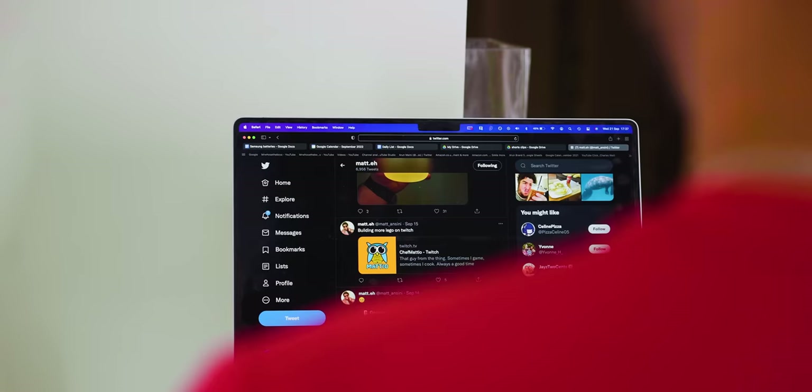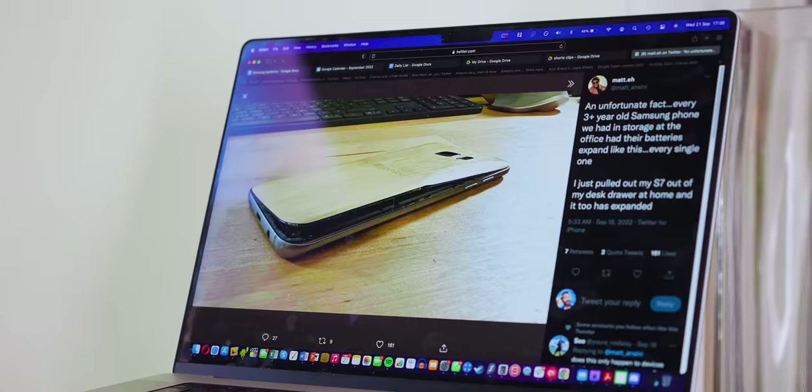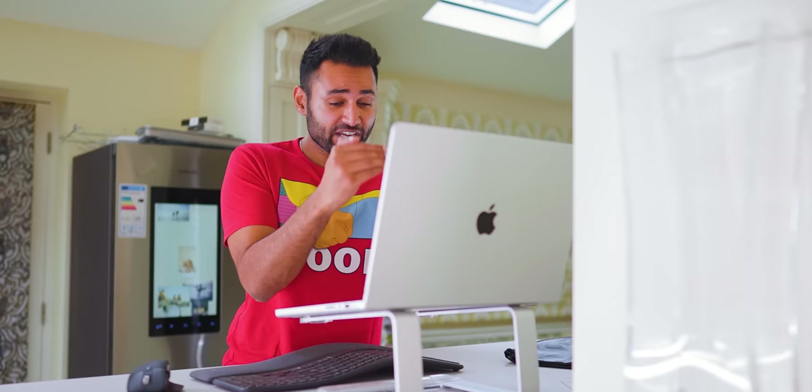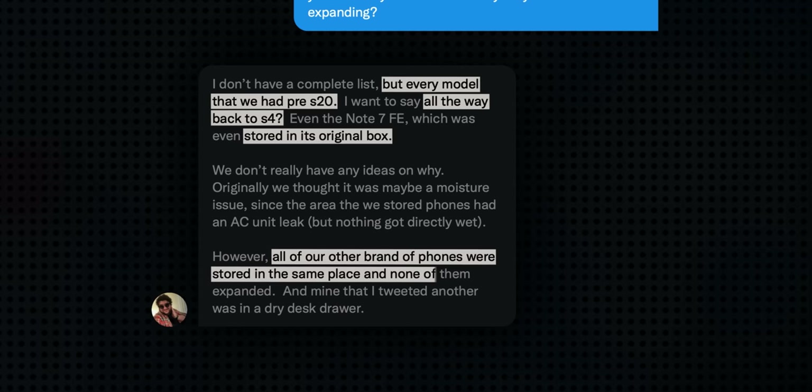The idea lay dormant for a long time, until a week ago when I was casually browsing Twitter and came across this. This is Matt, host of the This Is channel with Austin Evans, saying that within their collection of phones, they noticed the exact same thing. Even worse — he went as far as to say that every three-plus-year-old Samsung device they've had in storage has had their batteries expand like this, and he means every single phone. Every model pre-Galaxy S20, all the way back to the Galaxy S4, and even including phones stored in their original box. And again, all their other brand phones are stored in the same place and none of them expanded.